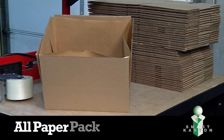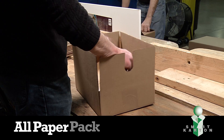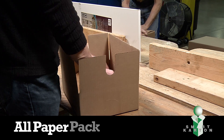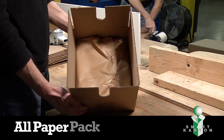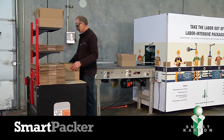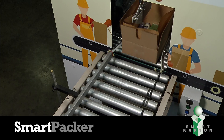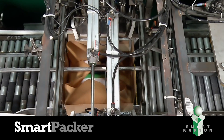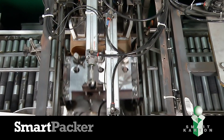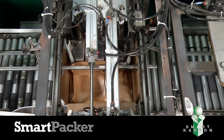Smart Packer utilizes the all-paper pack, which incorporates a special cohesive paper liner that folds around the product and ends the need for void fill. Orders are placed into the all-paper pack, and the Smart Packer does the rest.